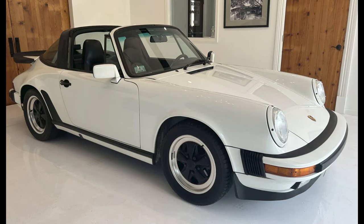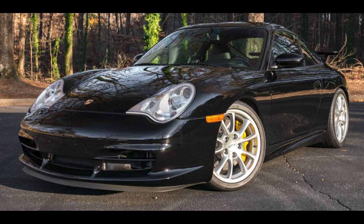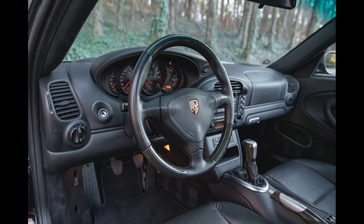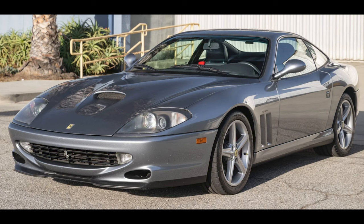Three cars on Bring a Trailer were bid with their reserves not met on December 20th and 21st. A Grand Prix White over black, 25-year-owned 1987 Porsche 911 Targa with 39,000 miles was bid to $64,911. A black, 3,600-mile 2004 911 GT3 was bid to $140,000. A Grigio Titanio 1998 550 Maranello with 24,000 miles was bid to $117,000.